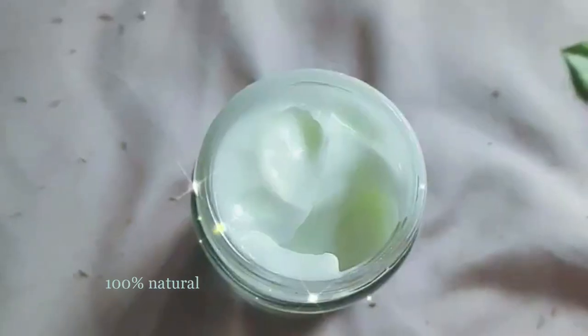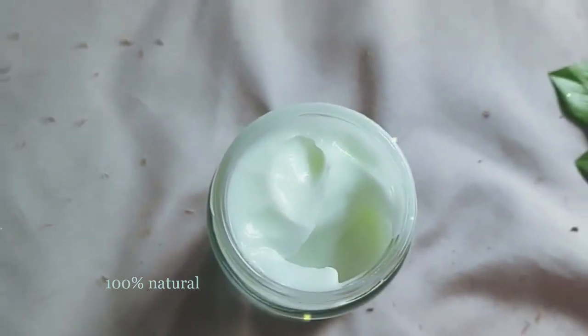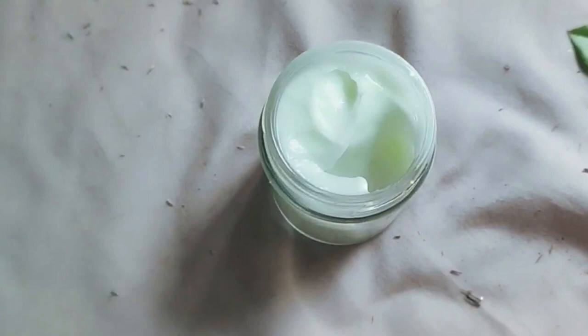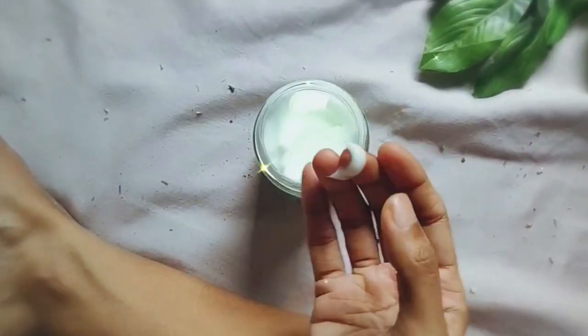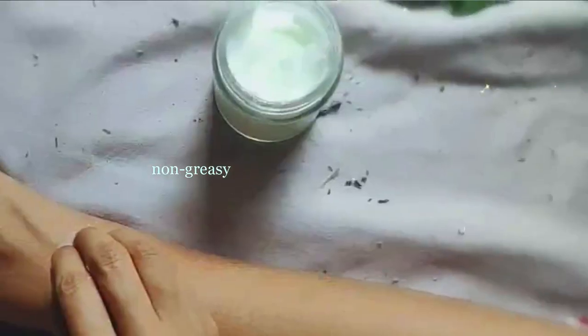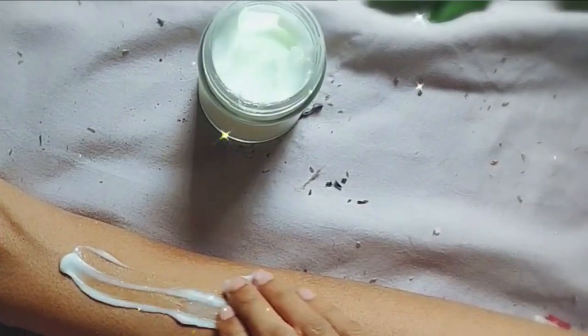Let me tell you more about this lotion — 100% natural lotion. It smells of coconut and I feel like there's some oil to it, but when I apply it it's not greasy. It's absorbed really well into my skin and I like that — I like the absorption.